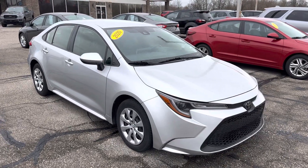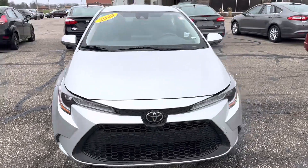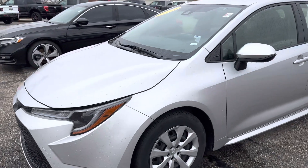Hey Debra, Ryan Neely here, Community Forum. Just taking a quick walk-around video of this 2020 Corolla. It's in excellent shape — don't see any damage anywhere.